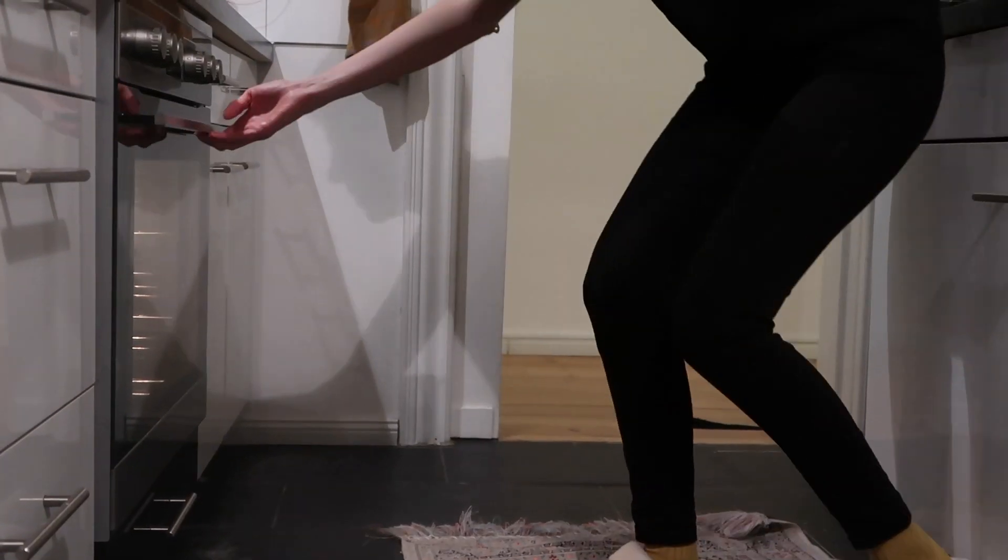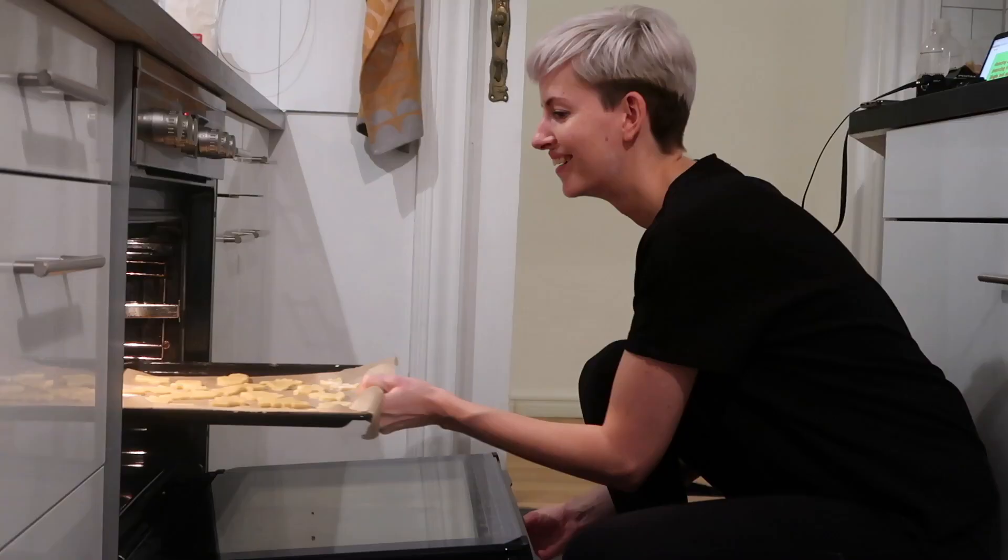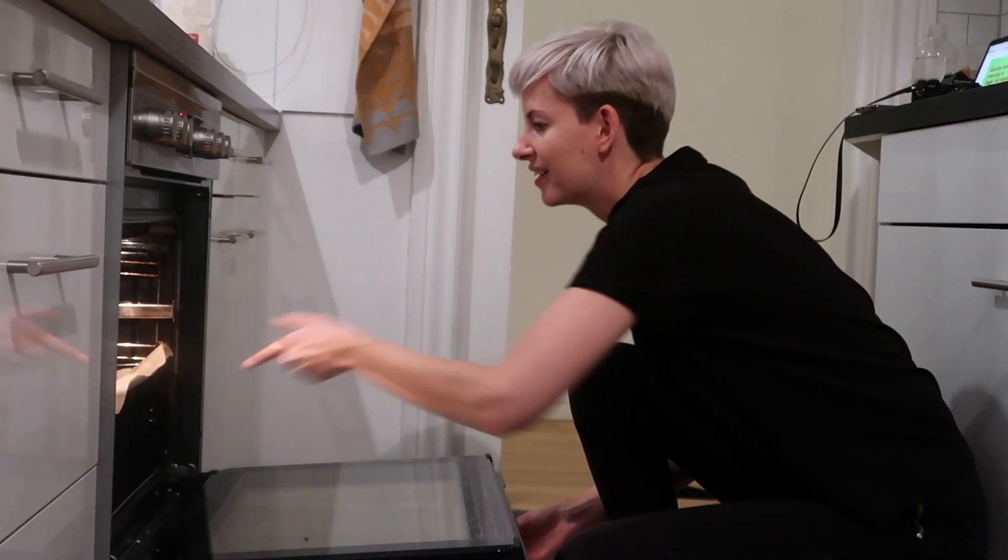First batch is going in. The first batch is done as you can see in the background. Now I'm going to make some of the icing — we're doing a chocolate one and a lemon sugar icing.